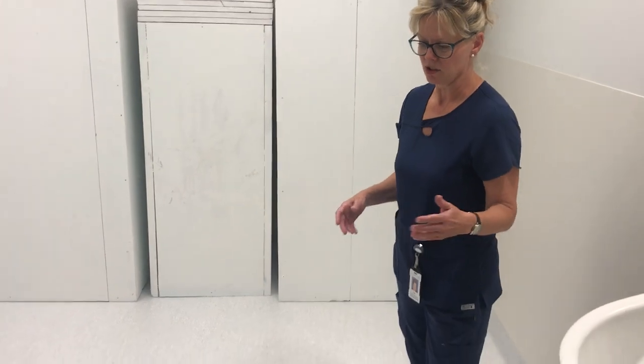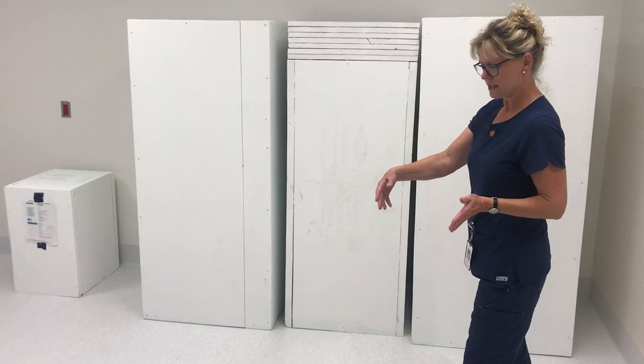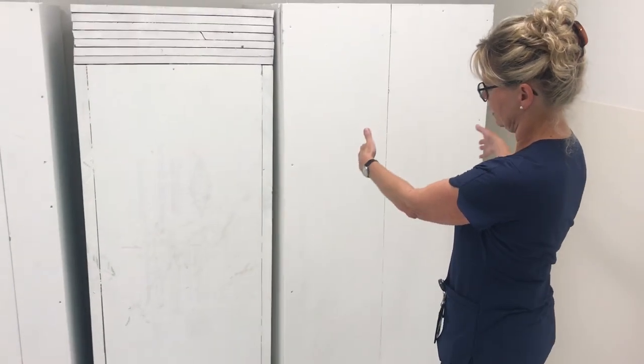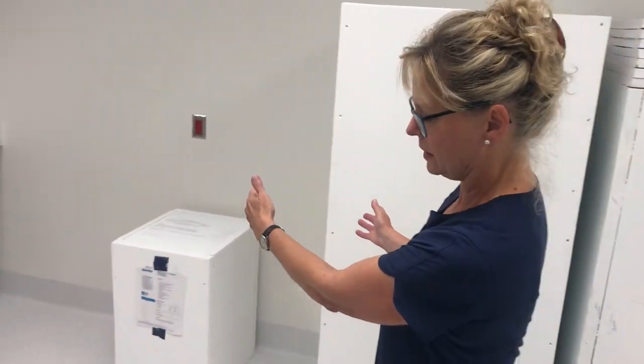The nurses will come in with their medication cards that they have on wheels, and they'll be able to come in and park their cards here in this large spacious area, and then attend to their Omni-cell medication cabinets — towers of medications provided on this wall — as well as a medication fridge.